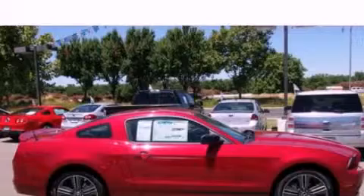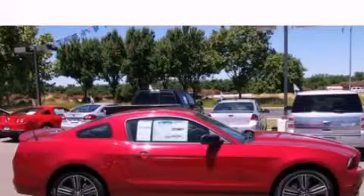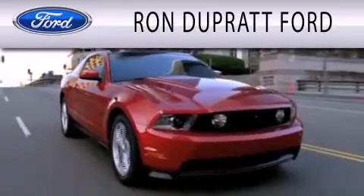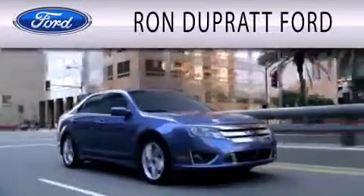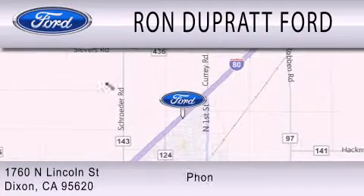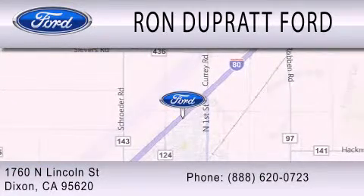Call now to find out how you can own this breathtaking automobile. Ron Duprat Ford is dedicated to doing everything possible to ensure that the experience you have selecting your next vehicle is as pleasant as possible. We're located at 1760 North Lincoln Street in Dixon.